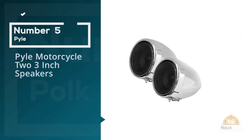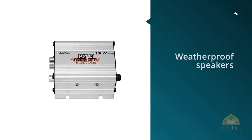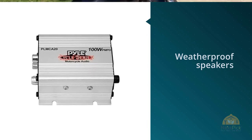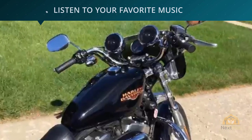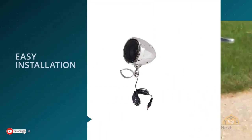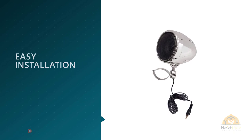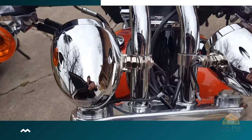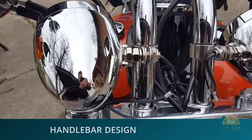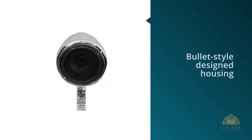Number five: Pyle Motorcycle 2 3-inch speakers. Pyle never fails to dazzle us. They have covered a number of niche markets like in-ceiling speakers, retro speakers, party speakers, etc. So when we dug into motorcycle speakers, we checked with them first and voila — out came the PLM CA20. These weatherproof speakers are the nemesis of frayed earphones and Bluetooth headsets that choke out because of connection drops. The Pyle PLM CA20 comes as a bundle of a mini amplifier and two speakers with mounts. With their metal finish, the PLM CA20 looks right at home on the handlebar of your Harley.